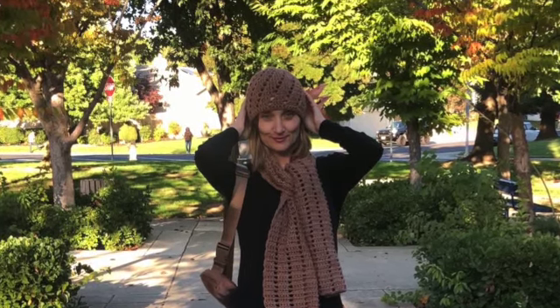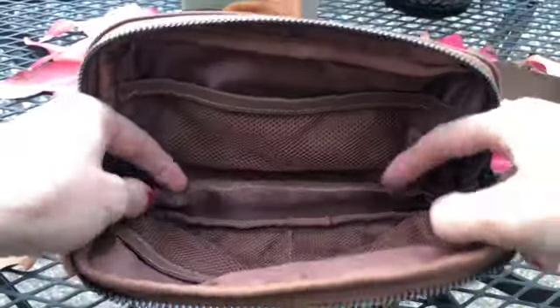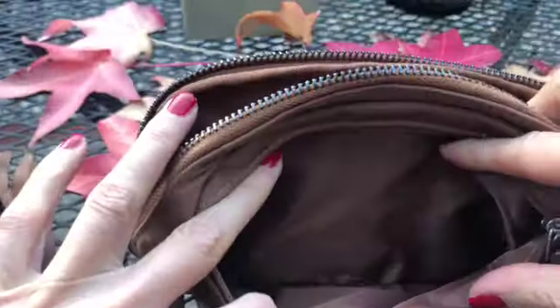I can still fit in a roll of doggy bags and even some doggy treats. There are compartments inside for all of it, and there is another pocket on the outside as well.